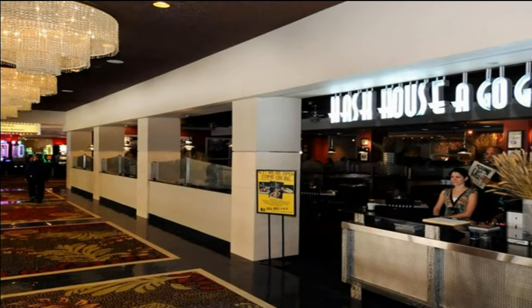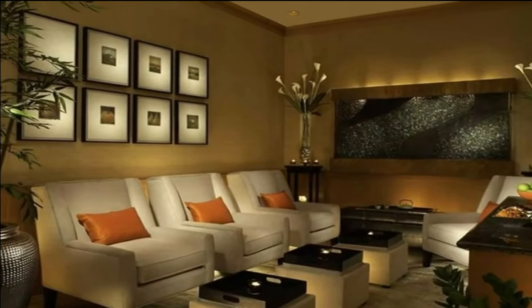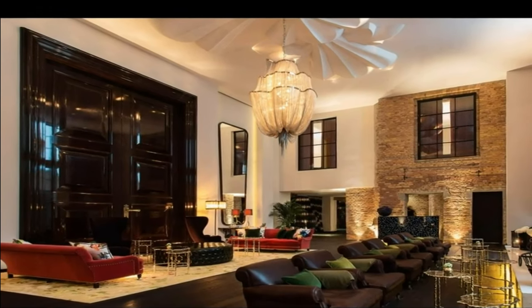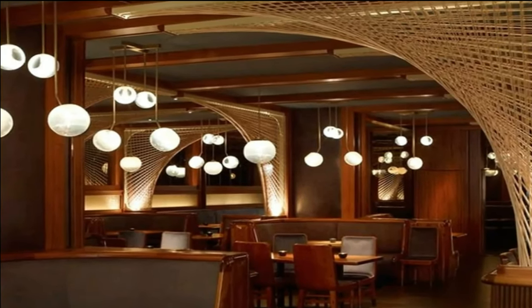Welcome to Copenhagen, the vibrant capital of Denmark, where history meets modernity and charming architecture intertwines with a bustling cosmopolitan atmosphere. Today, we invite you to join us on a journey to explore the top 5 hotels that offer luxurious comfort and impeccable service in this remarkable city. So, grab your passports and let's begin our adventure.